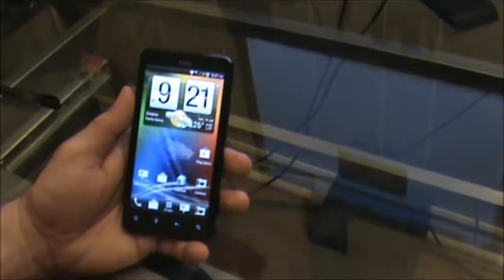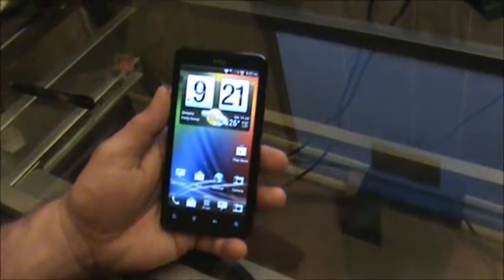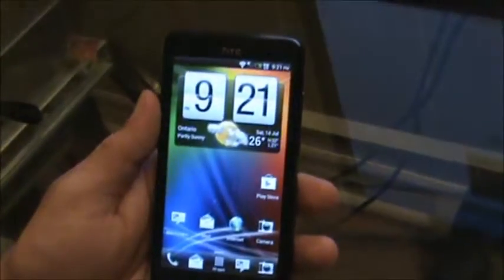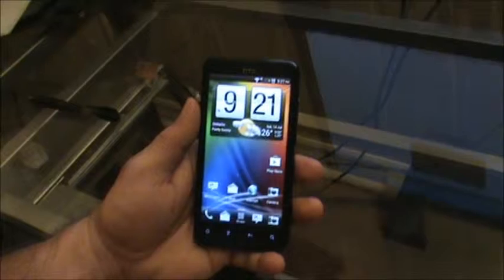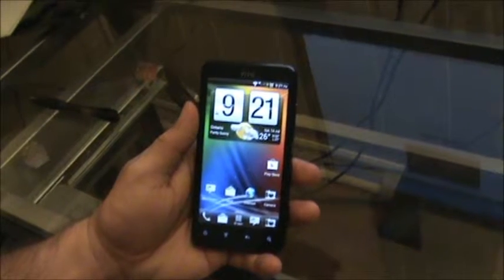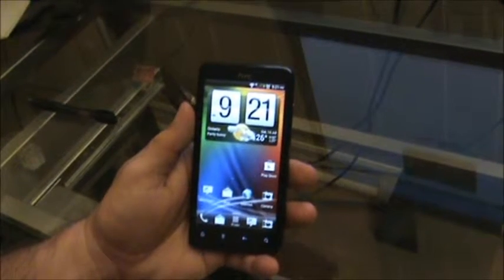Hello. Today we're going to be demonstrating unlocking the HTC Raider 4G LTE. For the purposes of this demonstration, we're using an HTC phone that is locked to the Rogers network.